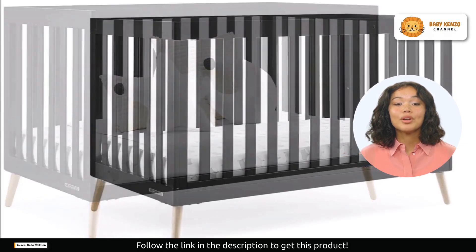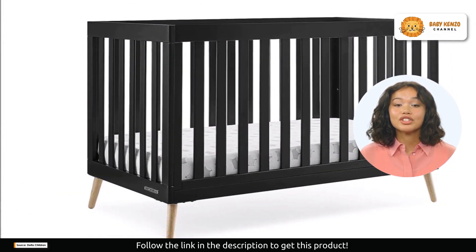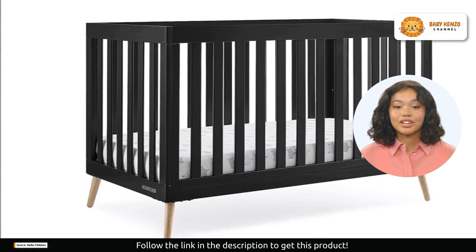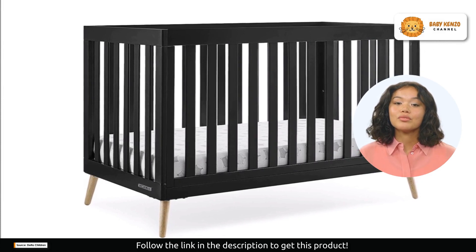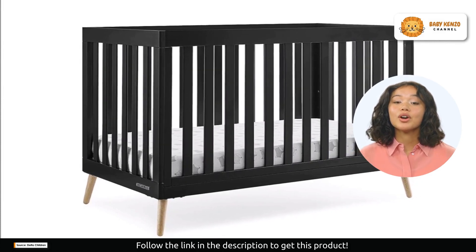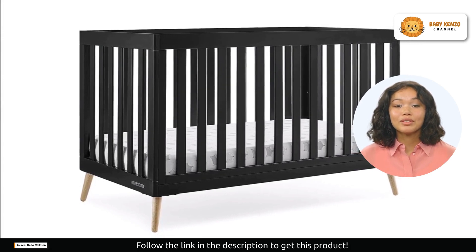The crib's pinewood construction brings warmth to your nursery. Its stylish angled legs with a natural finish add a touch of mid-century elegance. Choose from three modern finishes — gray, bianca white, and ebony — to match your nursery's decor perfectly.